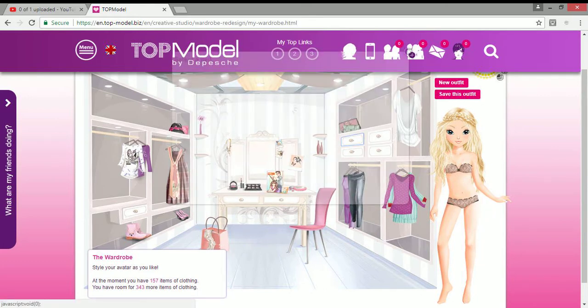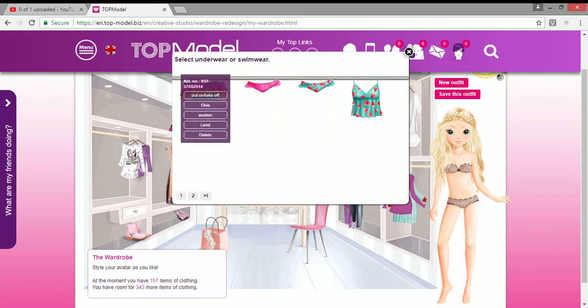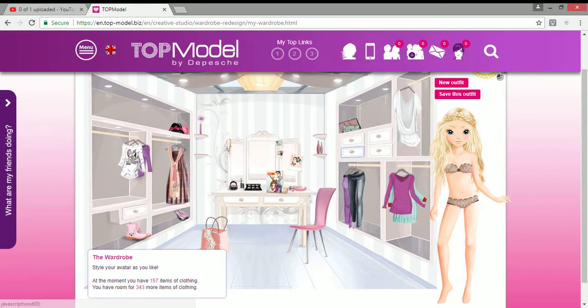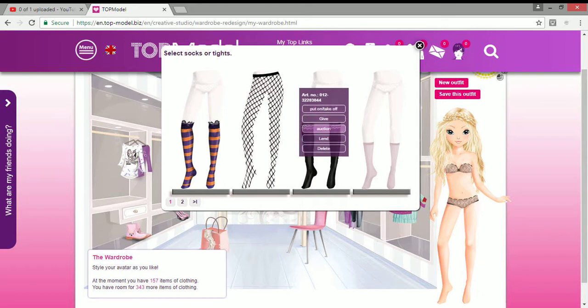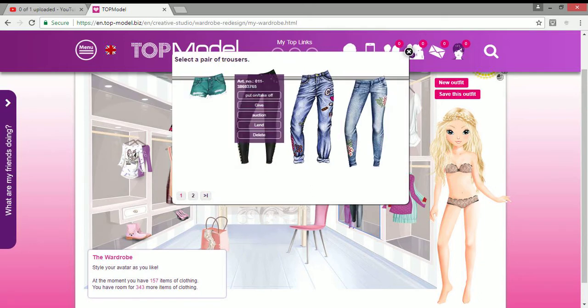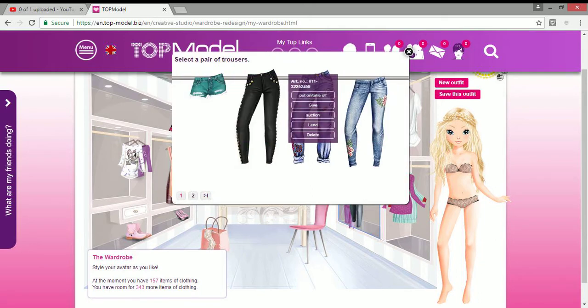I've got a makeup belt, some bikinis — a rainbow ruffle one, a watermelon one, a flamingo one, and a purple one. I've also got fluffy socks and net tights. For trousers I don't have that many: aqua ones, black and gold ones, and some patched ones.